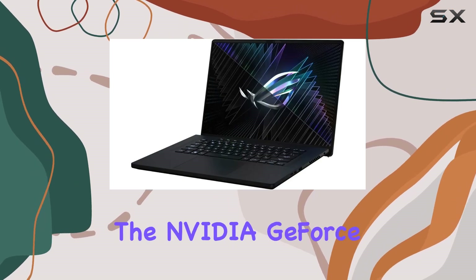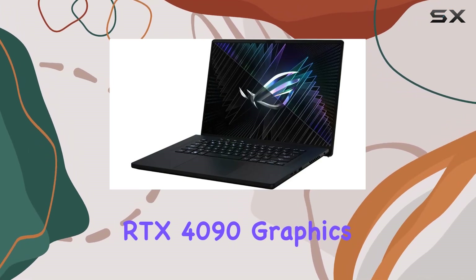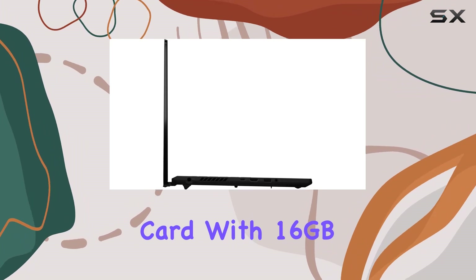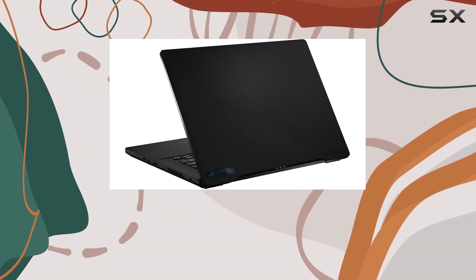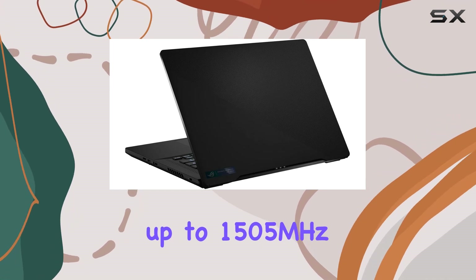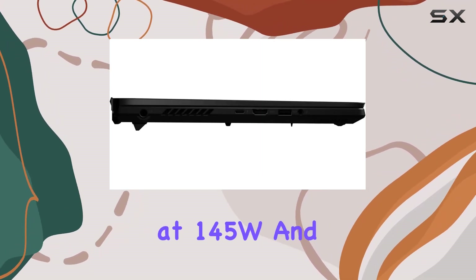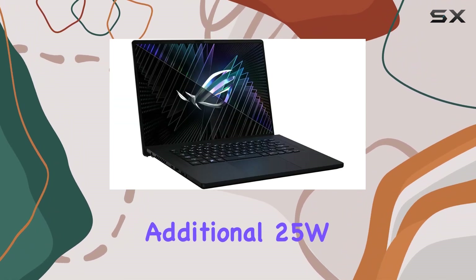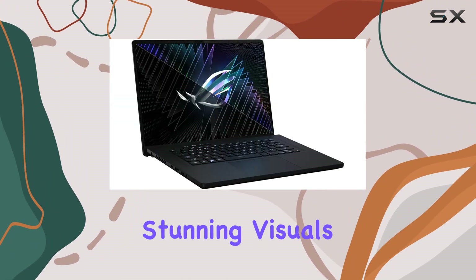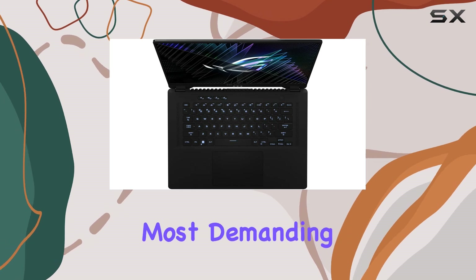Accompanying the formidable processor is the NVIDIA GeForce RTX 4090 graphics card with 16GB of GDDR6 memory. With ROG Boost technology pushing clock speeds up to 1,505MHz at 145W, and dynamic boost providing an additional 25W when needed, you can expect stunning visuals and fluid gameplay even in the most demanding titles.